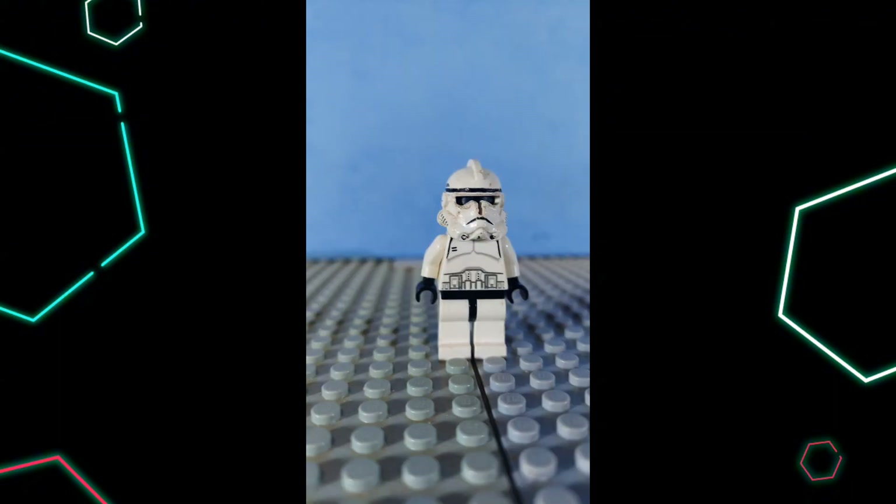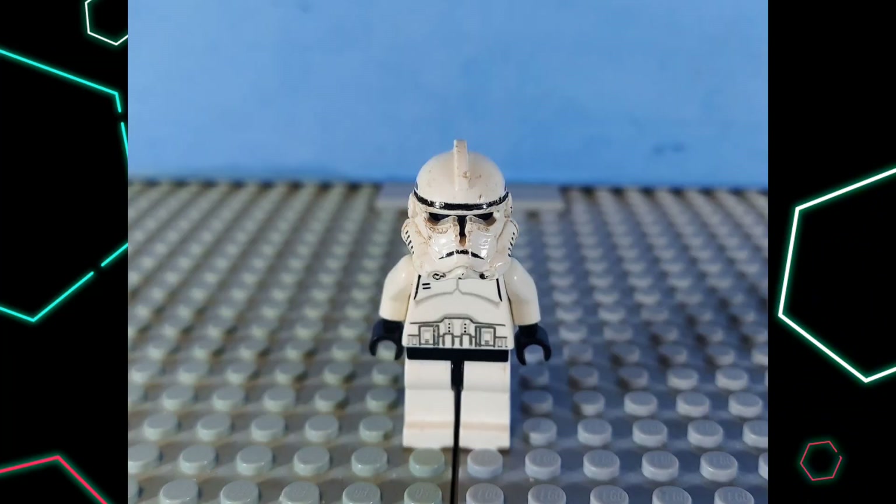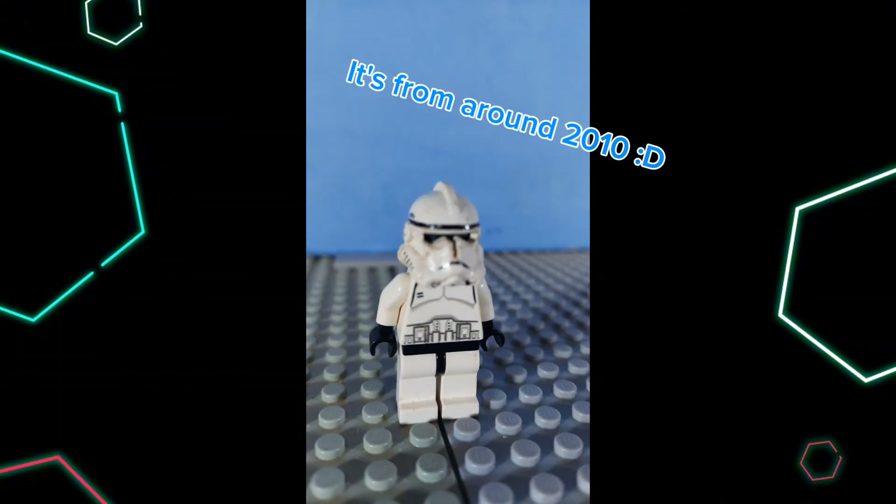On to number 9: this very old clone trooper. Mine's a bit beat up, so it's not higher because of looks, but it's still a great minifigure. The design looks pretty good. I was a bit surprised when I originally found it in my Lego bin, because I had never seen this minifigure up to that point, but it deserves a spot on this list because it's an OG and it's an amazing minifigure.